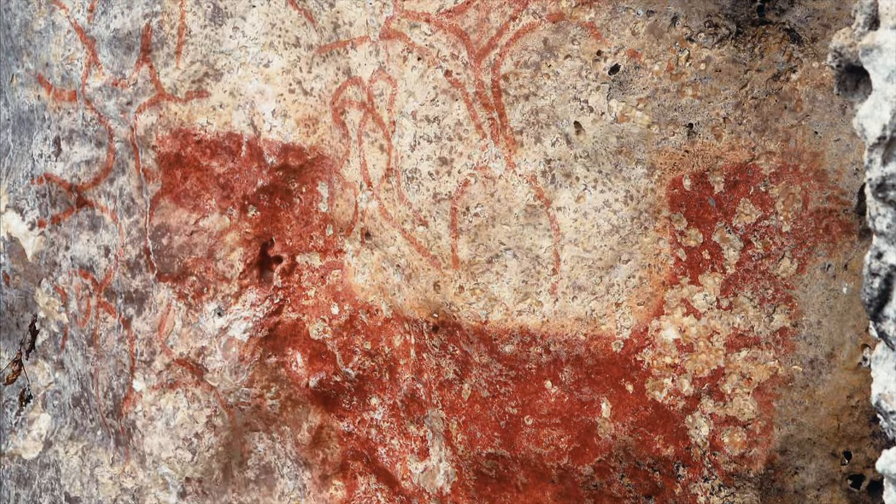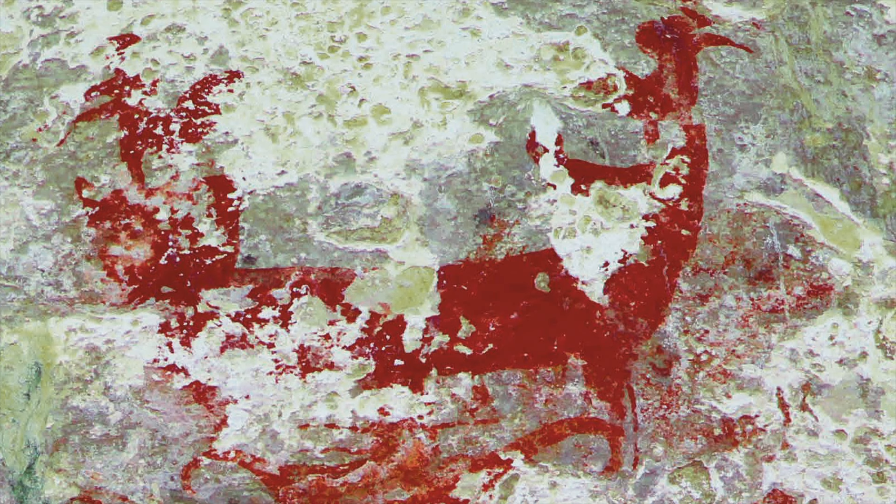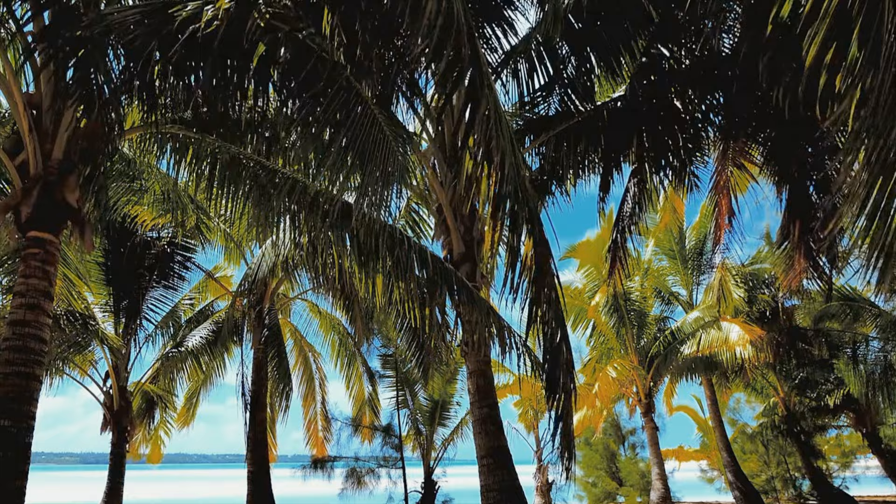Palau's rock paintings were executed in red pigment. In a few instances, yellow may also have been used. Based on their depth, weathering and available local materials, Palau's rock engravings may have been incised using stone tools. Here we see what appears to be a boat with birds on either end, above abstract and geometric shapes.